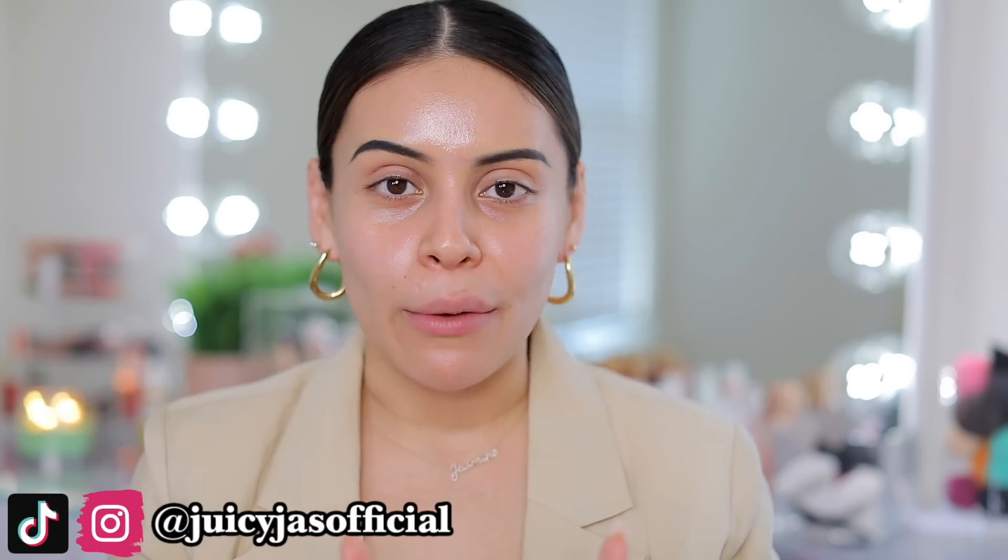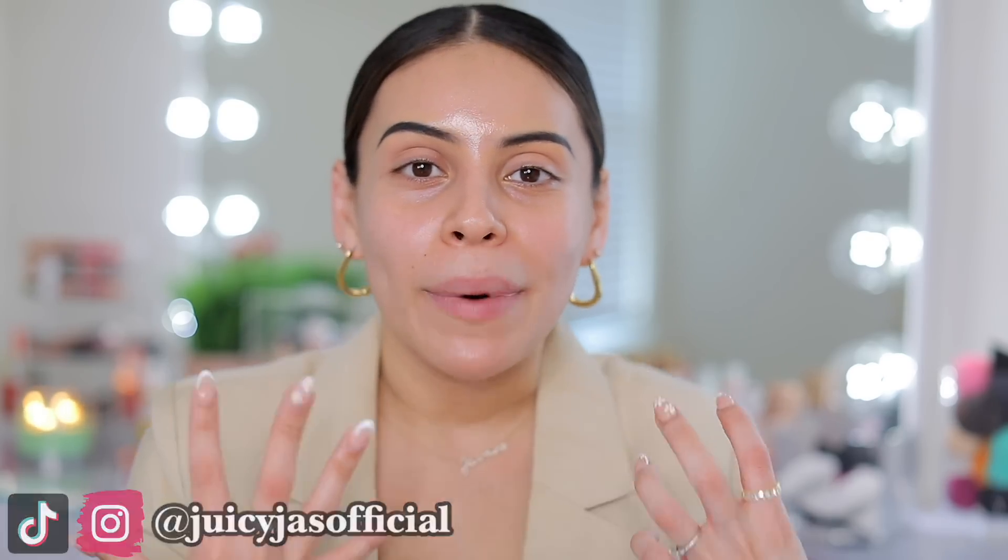Every time Elf comes out with new collections, they just get so much better. Every collection, the detail, the thought that goes behind it — I absolutely love. This is a little bit of a smaller collection. There aren't a ton of products, but I still wanted to test everything out because I'm a huge Elf fan. But I also really do love Dunkin' Donuts.